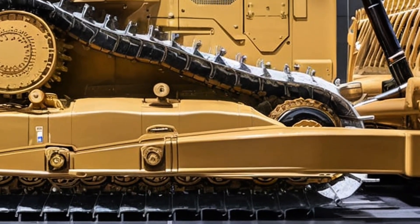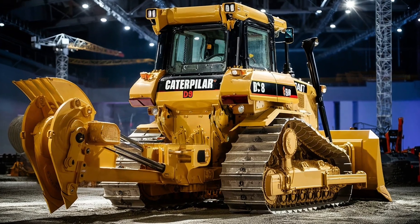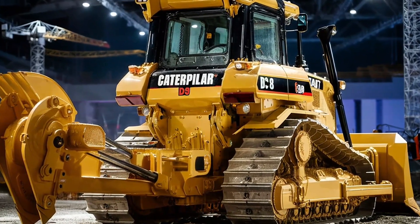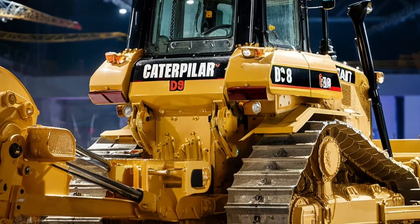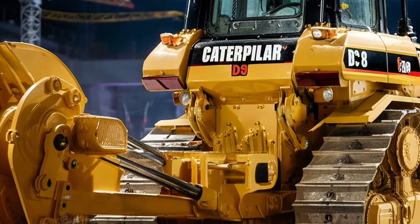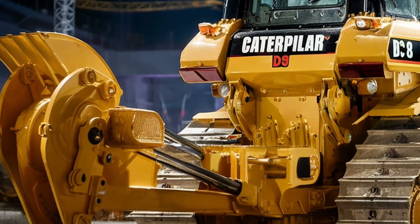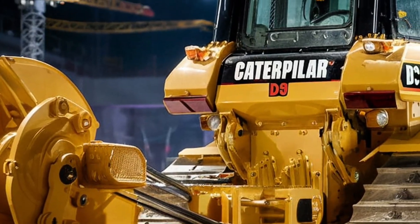The intelligent machine control system can automatically sense load conditions and adjust the blade angle for smoother and more consistent material movement. The new auto-shift transmission system ensures seamless transitions between gears and reduces operator fatigue during long hours of operation. Caterpillar has also made the D8 smarter with advanced telematics.